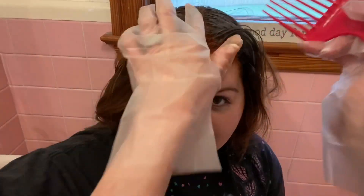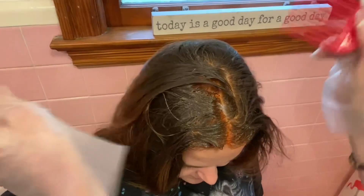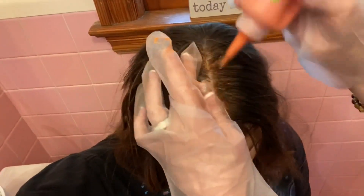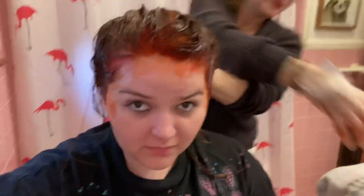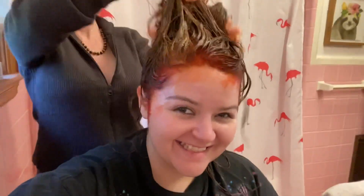I'm glad we put some gloves on. Show the dye — is it really red? It's orange, like orange sugar. This is horrifying. I look like I'm joining the lollipop guild.